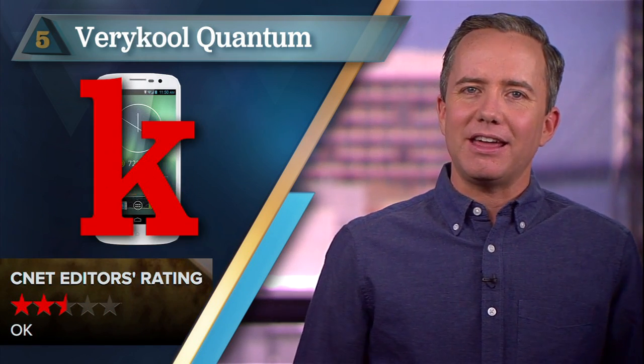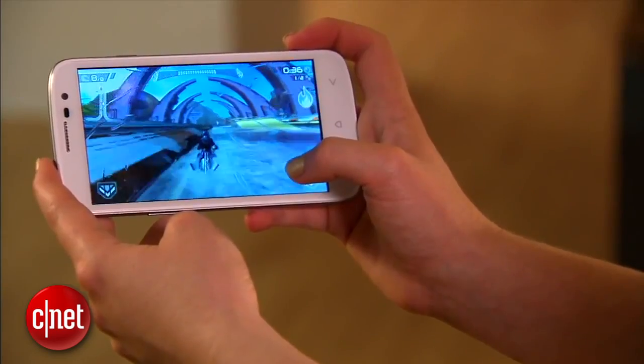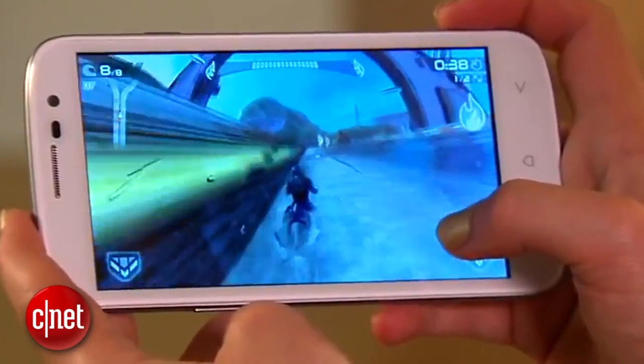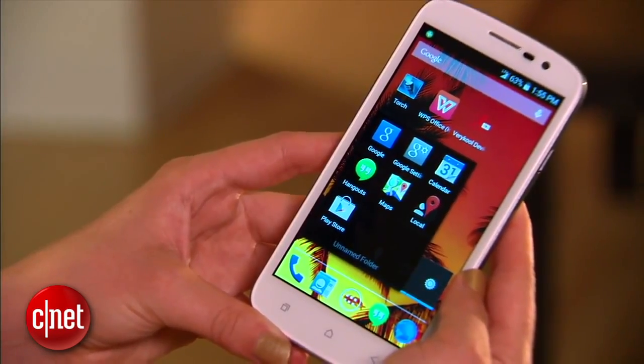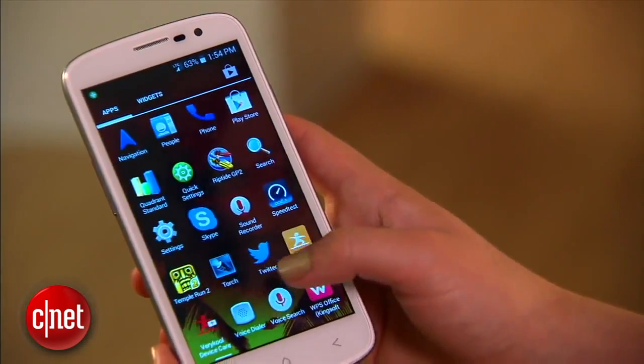Starting off at number 5 with a rating of 2.5 stars, the Very Cool Quantum. My guess is that we deducted half a star for spelling cool with a K, and then proceeded to shave off more points for its slow processor, low-res screen, and sad, sad picture quality. On the upside, the phone is 4G compatible and affordably priced at around $220, but you can do better.